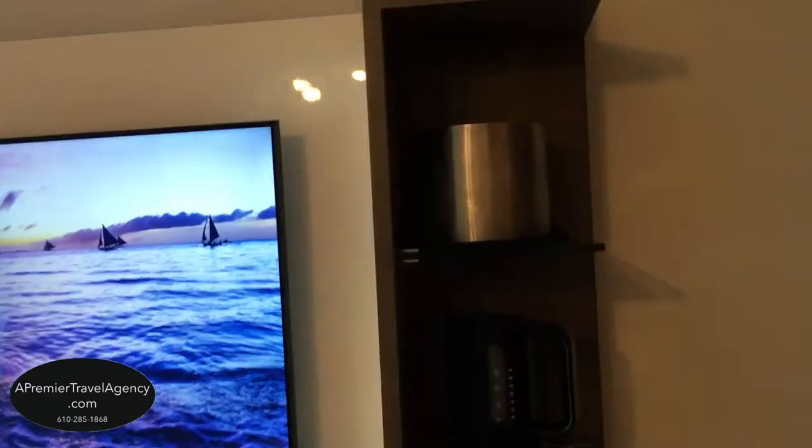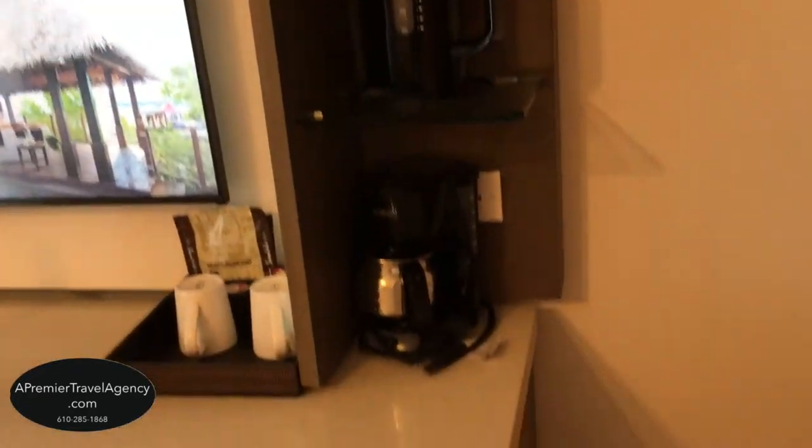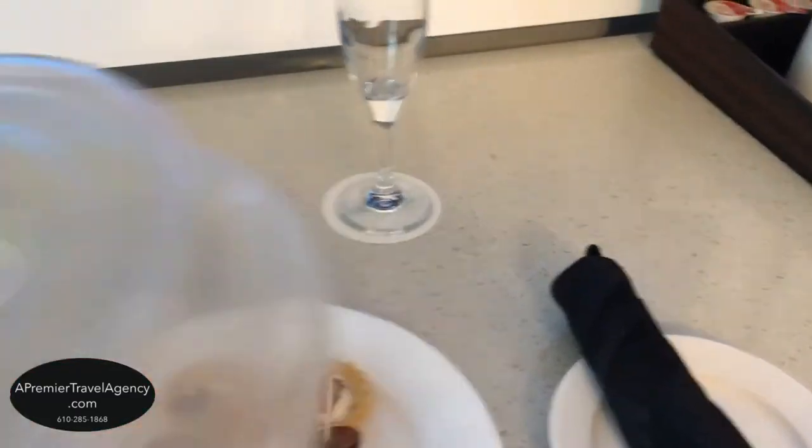Here you have an ice bucket that's filled daily by your butler, a coffee maker and tea maker with supplies for the coffee and tea, and nice treats waiting for me as I arrived to be enjoyed.